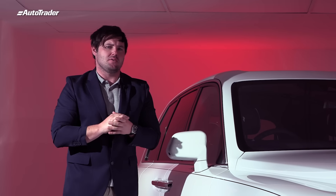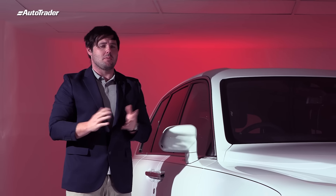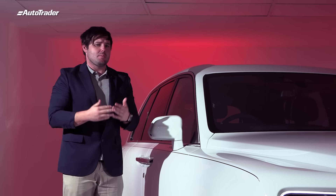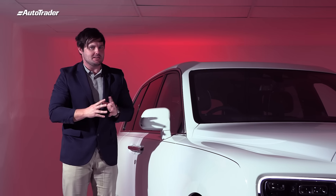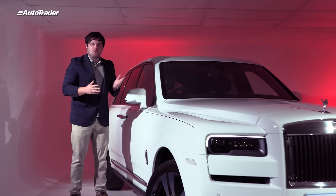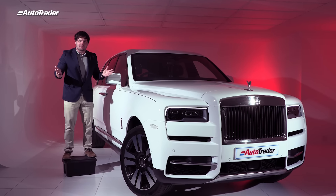Being a luxury SUV, the Cullinan is the exact right vehicle for the market at this present moment. The brand does make the Phantom and the Dawn and various other products, but luxury SUVs are where the money is at. Being a luxury SUV, this is quite an imposing vehicle — it is 5.4 meters long and nearly 1.9 meters tall. It is just an absolute behemoth of a car.